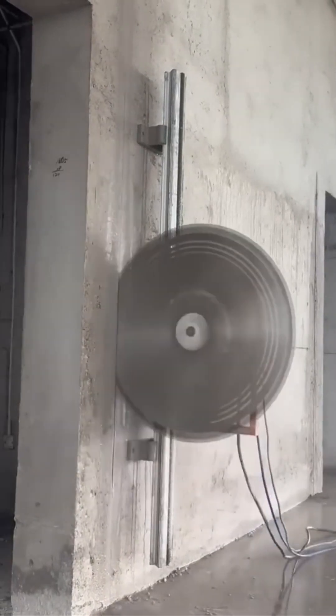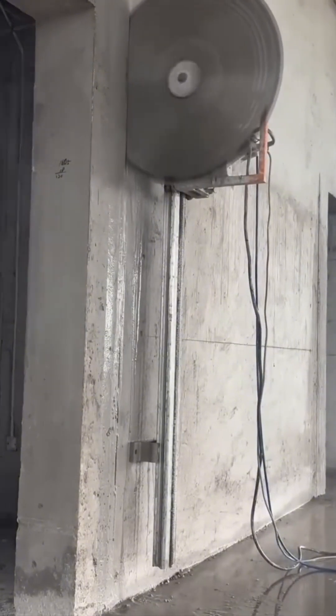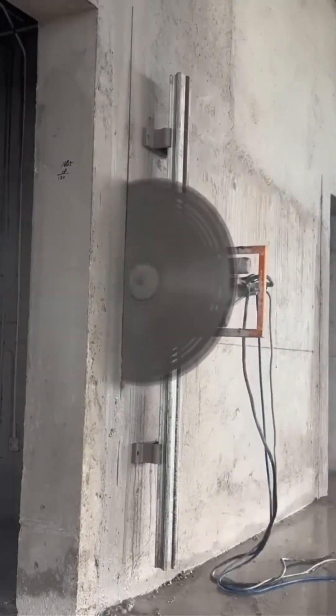A massive saw slices through walls like a hot knife through butter. The sound? Equal parts terrifying and hypnotic.